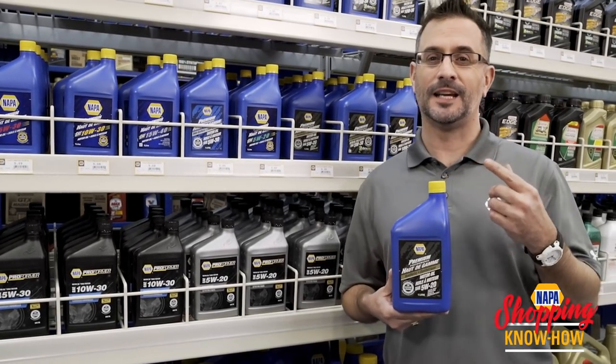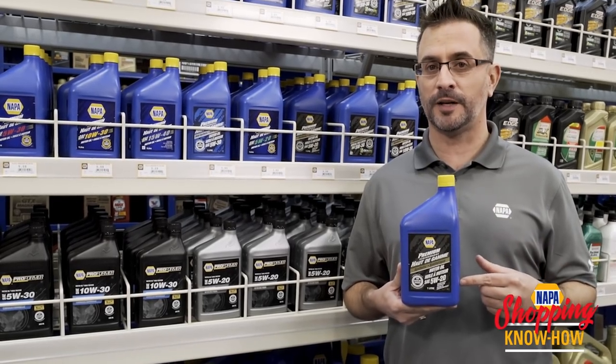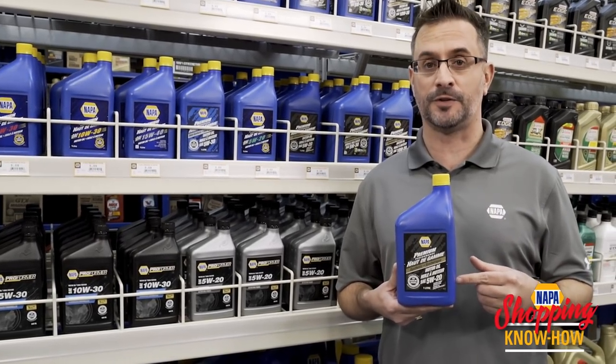Now, here's the thing. If you drive a turbo, chances are the oil you're going to put in is going to run at a lot higher temperature than what I run.